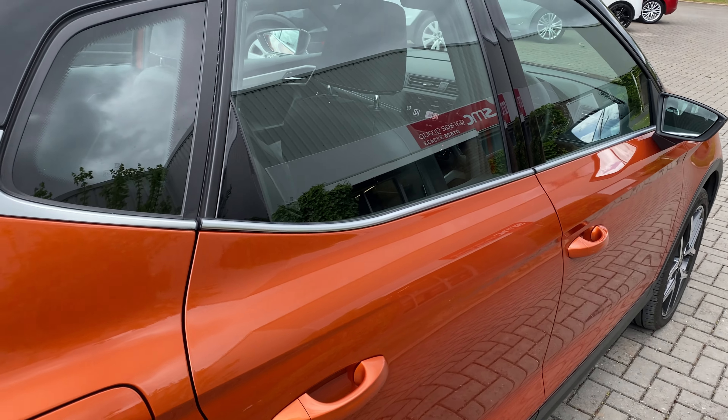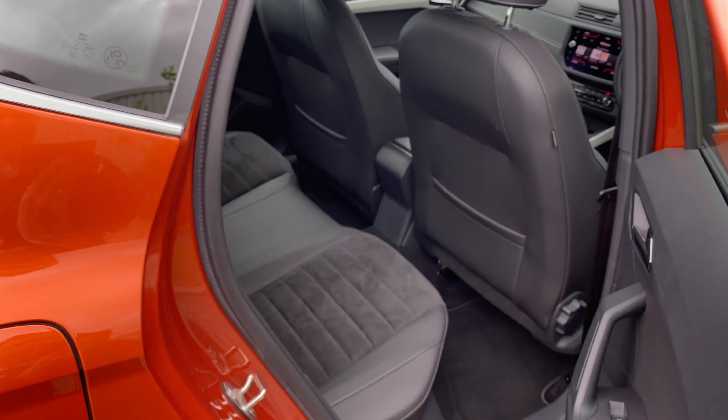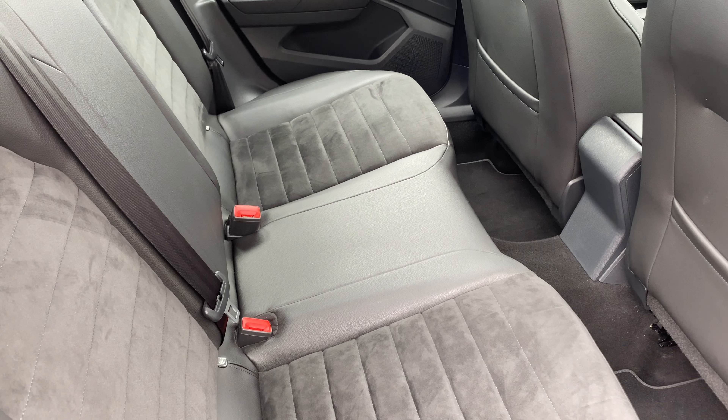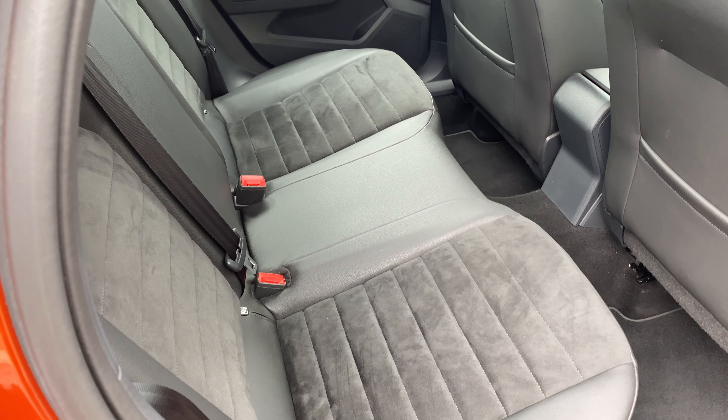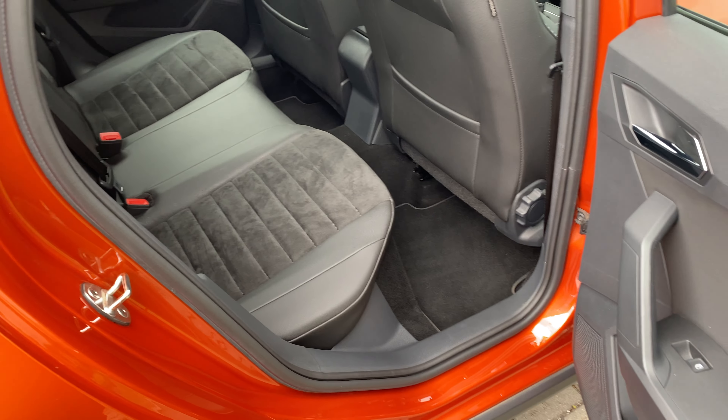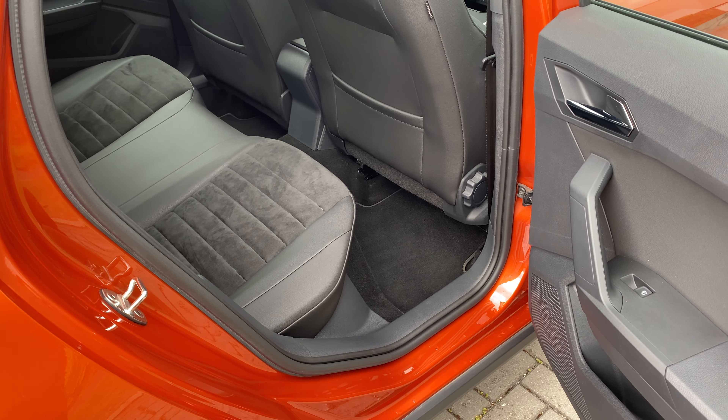As we come round and go into the back, you can see you've got a half leather, half micro-suede interior which is in fantastic condition. These seats have obviously not had a very large amount of wear whatsoever.